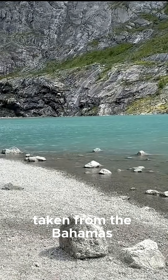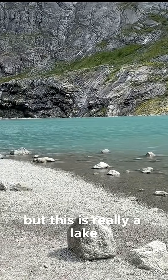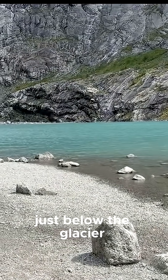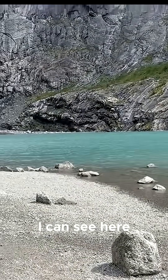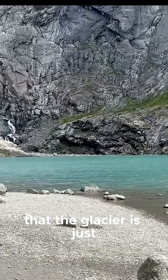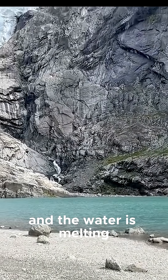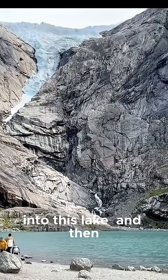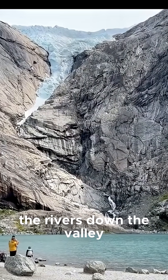This looks like a picture taken from the Bahamas, but this is really a lake just below the glacier. You can see here that the glacier is just above, and the water is melting from the glacier into this lake. Then it continues through the rivers down the valley.